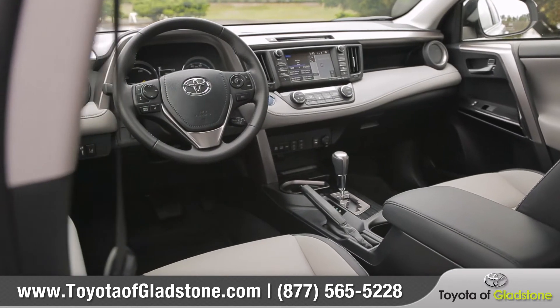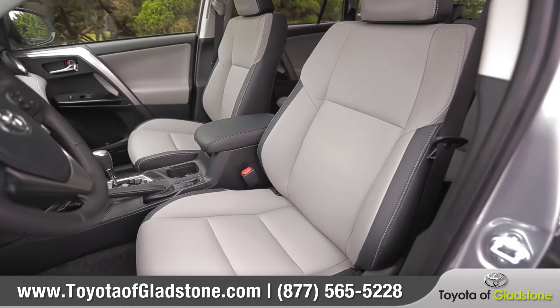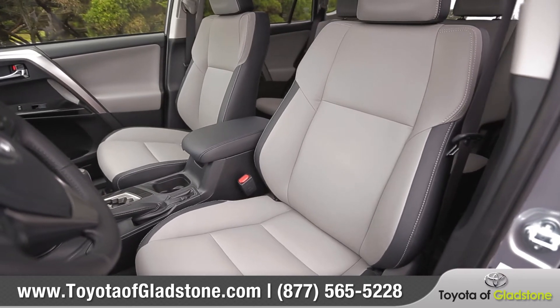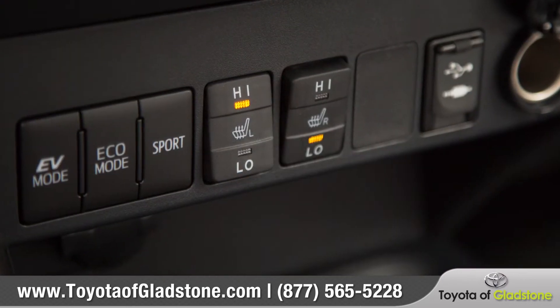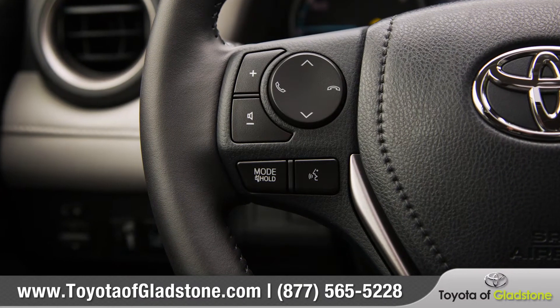The improved interior design is roomier and filled with the latest technology. Customize your comfort with available multi-stage heated, soft-text trimmed front seats. The leather-wrapped steering wheel houses convenient Bluetooth phone and audio controls.